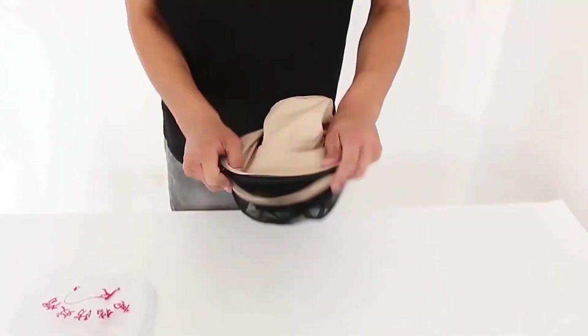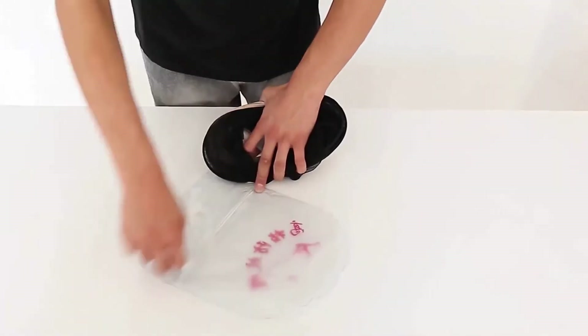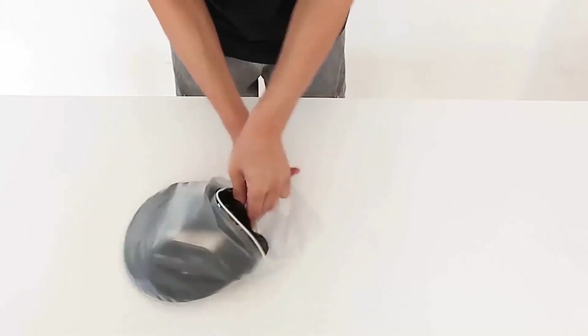Its breathable operator cap has four reinforced vent holes that help you remain cool in the heat. Its convenient cap is featured with a reliable mosquito net sewn around the brim and crown, which shields your head and neck from bug bites.